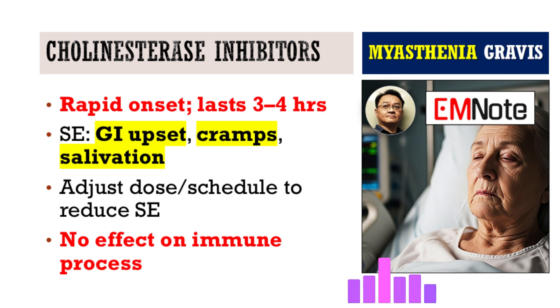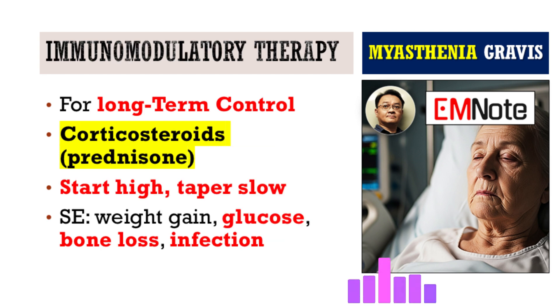It's symptom management, not disease modification. For long-term management, we rely on immunosuppressive agents — that's really the backbone. Often the first choice is corticosteroids like prednisone. They're powerful anti-inflammatory and immunosuppressive drugs, and they work relatively quickly.